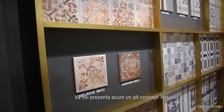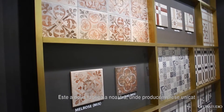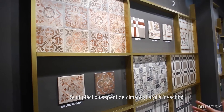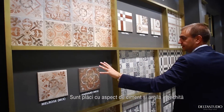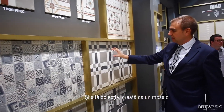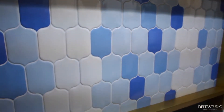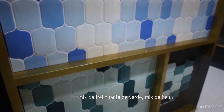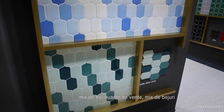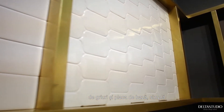Now we are going to enter into another concept of Natuser. This is our second factory, where we produce very unique pieces. Here we are talking about cement tiles. It looks like antique terracotta, and that one comes like a mosaic. We have it in white, three mixes of blues, three mixes of greens, three mixes of beige, three mixes of greys, and a beige plain tile.